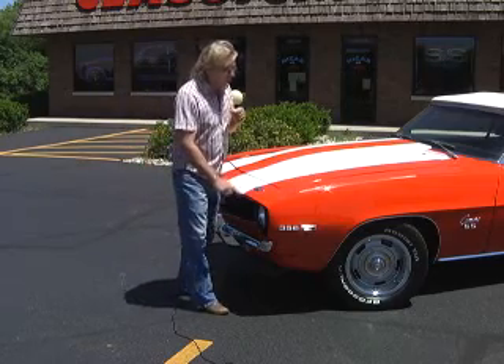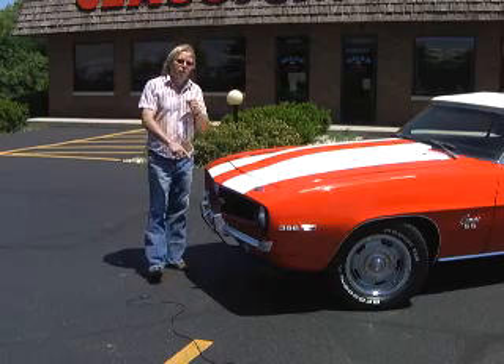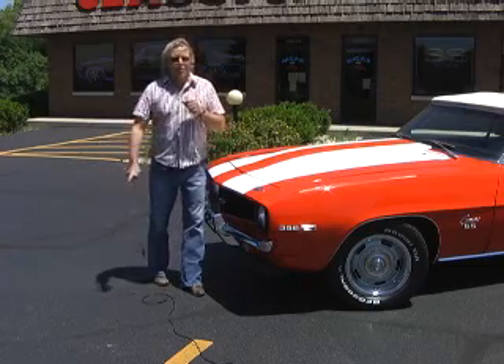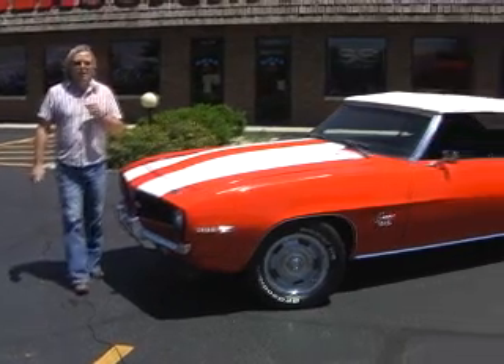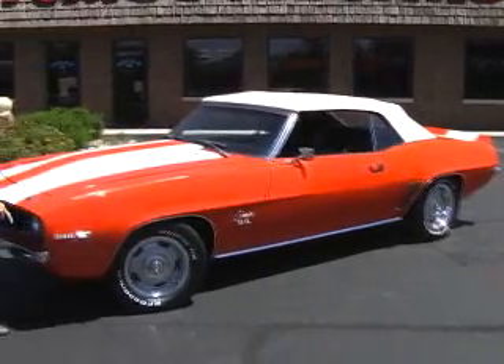This car, for what we're selling it to you for, you cannot go out and buy one and restore it — if you could even find one. Because in these kinds of cars, you can't find them. Fifteen years ago it was hard to find a big block Camaro 69 convertible to even restore. They are really hard to find because they are very popular cars.